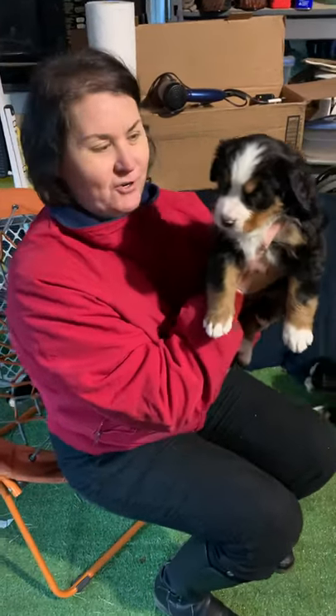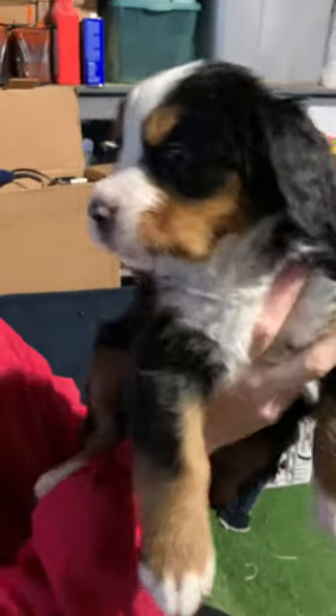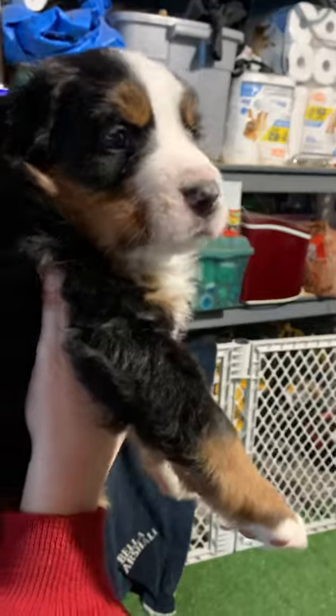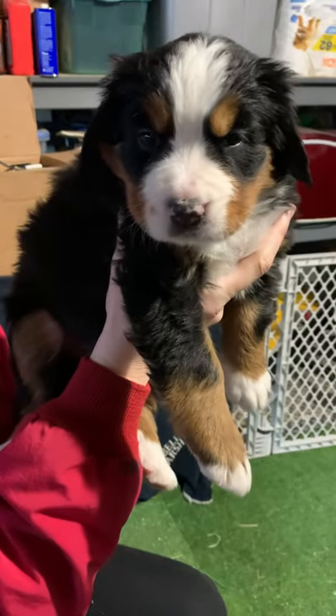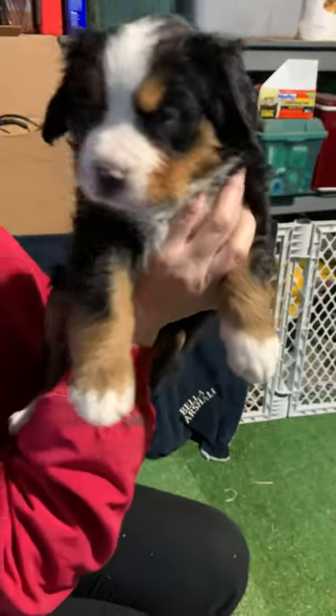This is beautiful Rachel. Rachel is one of the largest girls. Her nose is not fully pigmented yet, but it is still spreading, so I do anticipate all of the color to spread. She also has a very wide stripe on her face and she has medium white-tipped toes.